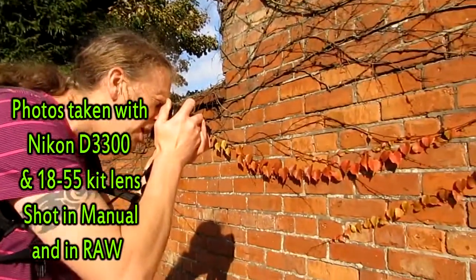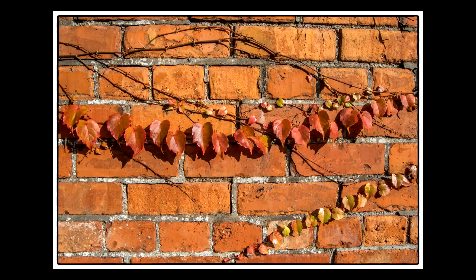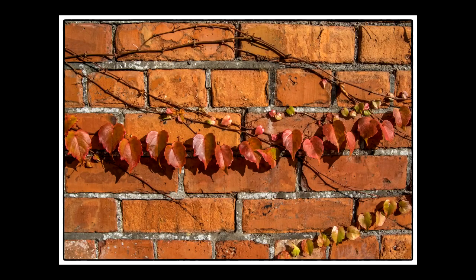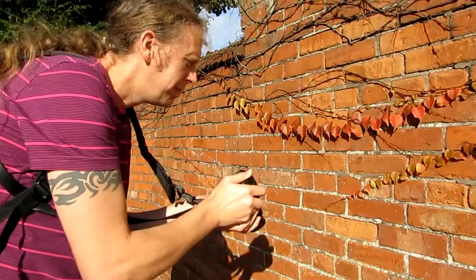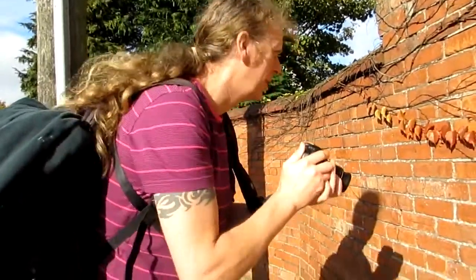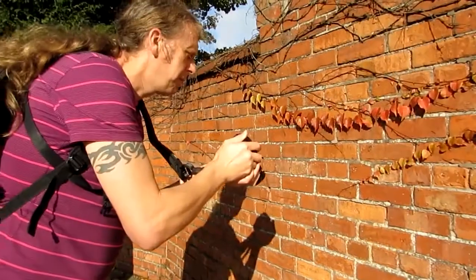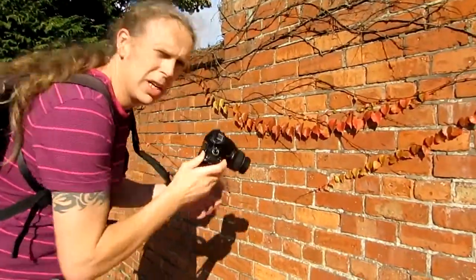I took a light reading from the ground there and I'm going to be setting it back. There you go. I'm going to take one upright just as it is. I'm going to take it in portrait but I'm not too sure what way it's going to come out.